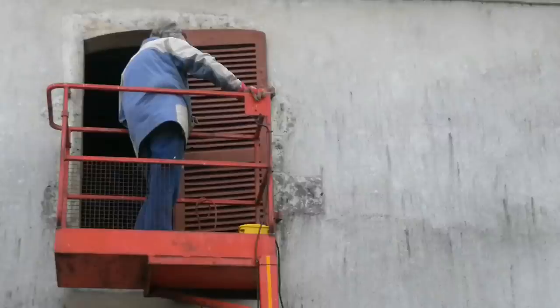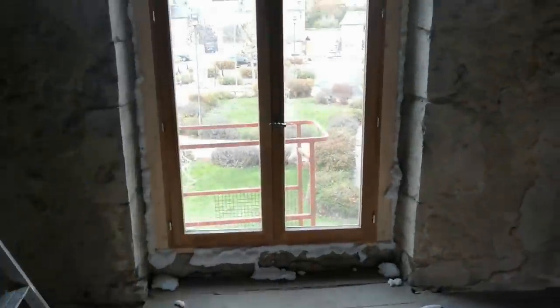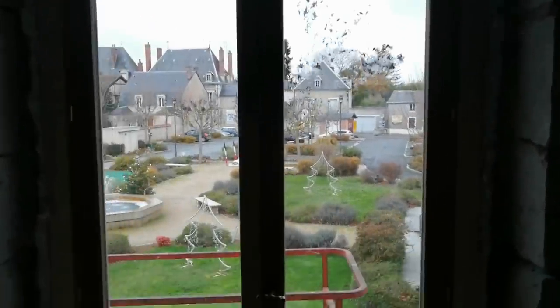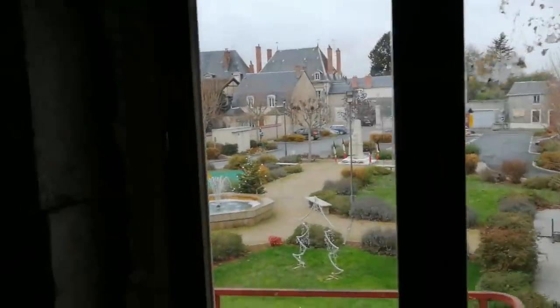Tony's fitted the window into the hole that I don't think has ever had a window - there were no remnants of a window. He's foamed it all up around the edges and he's waiting for that to go off. We're having a bit of a problem with the colour. There's a colour difference between the frame of the window and then the frame that Tony's made around the opening.